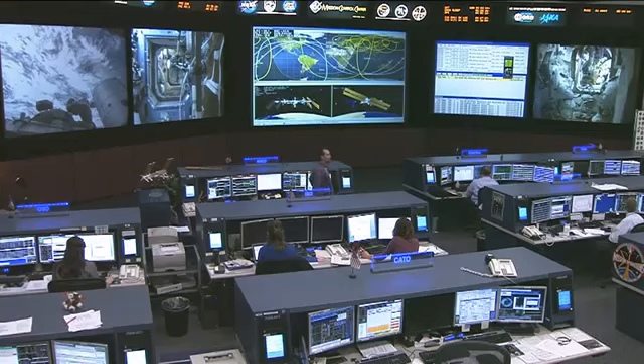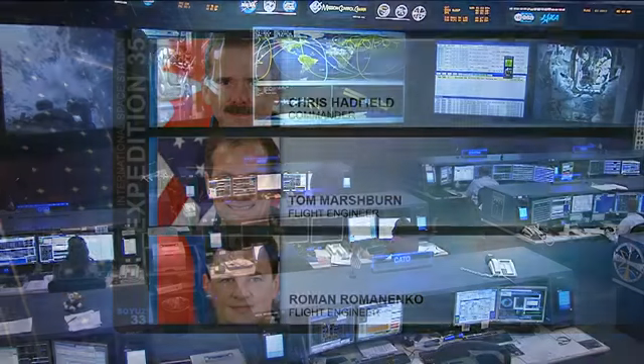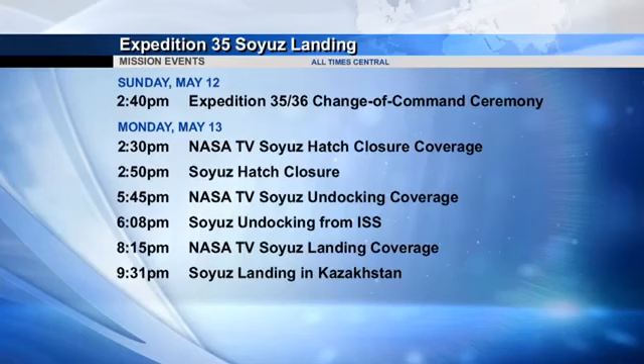And finally, Tom Marshburn, Romanenko, and Chris Hadfield — all three of them — are getting ready to come back to Earth. They're in the middle of departure preparation for their return on May 13th, just a few days from now, after almost six months on board the International Space Station. Here's a look at our programming coming up as we bring you live coverage.